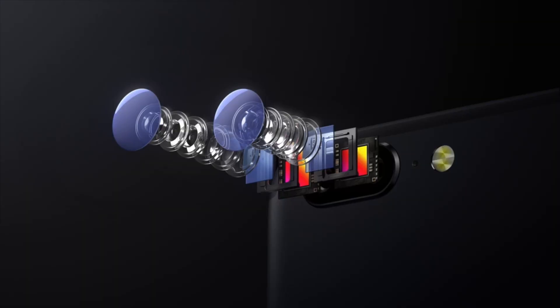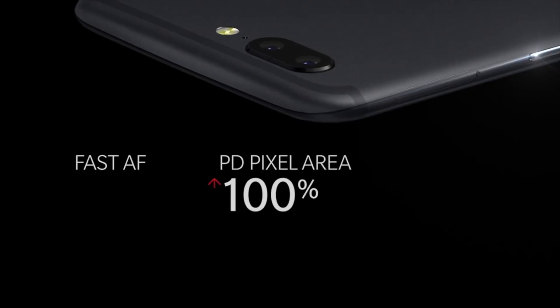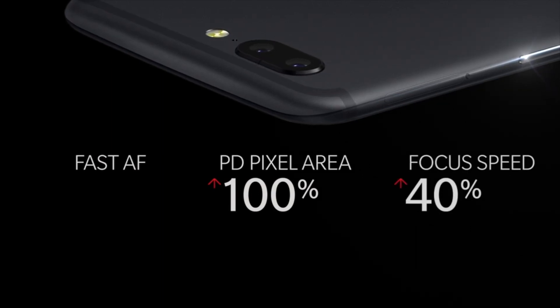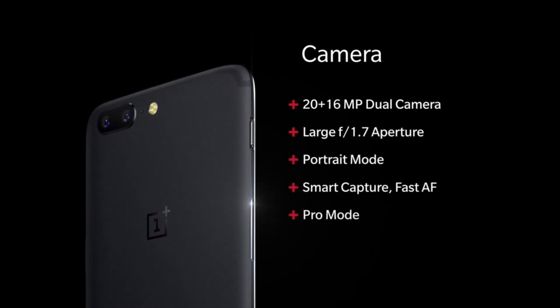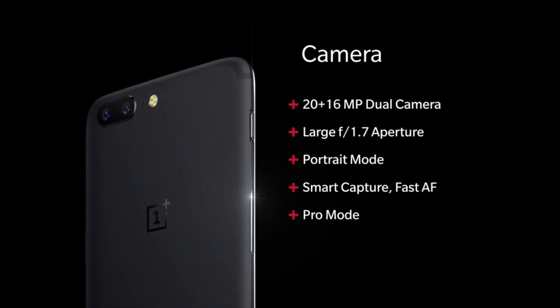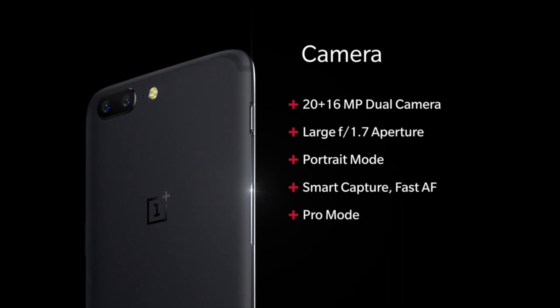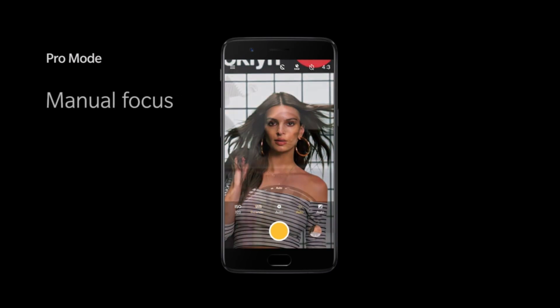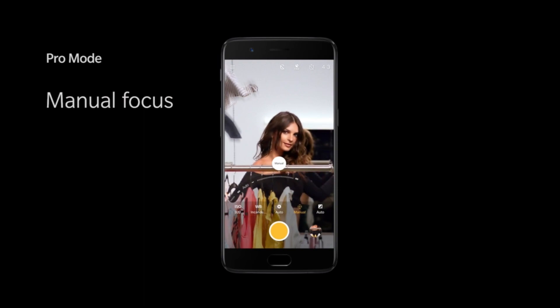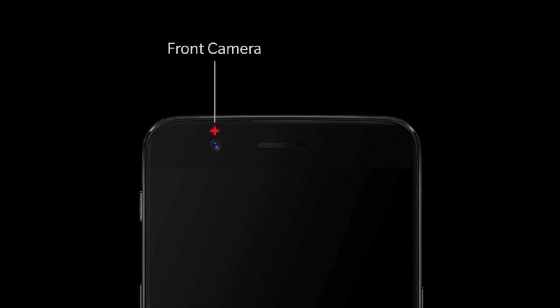Now to what everybody wants to know about — the camera. They've adopted the dual lens setup that Apple has made famous. The main shooter is the F1.7 16-megapixel Sony sensor, and the second sensor is the F2.6 20-megapixel Sony sensor, which acts like a telephoto lens offering up to 2x optical zoom. You can use both lenses in portrait mode to get that DSLR bokeh effect that blurs the background. There's also a new pro mode for manual options and shooting in RAW, plus a F2.0 16-megapixel front-facing camera.